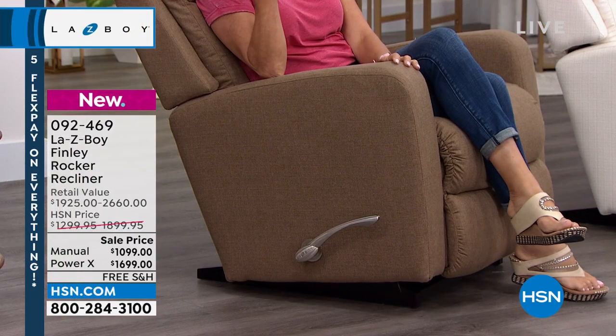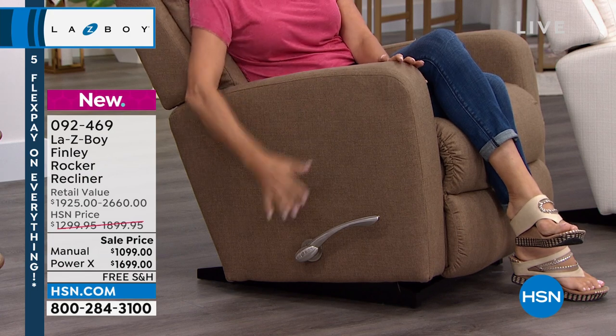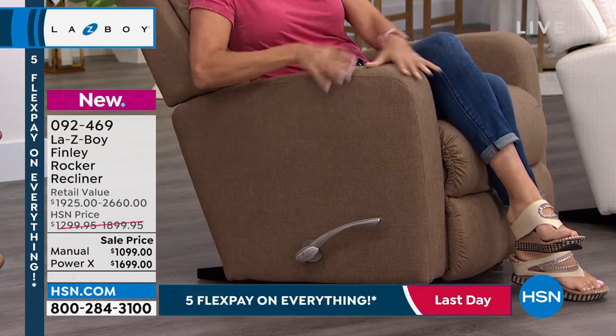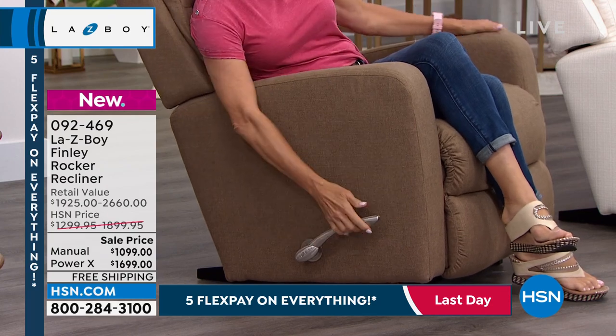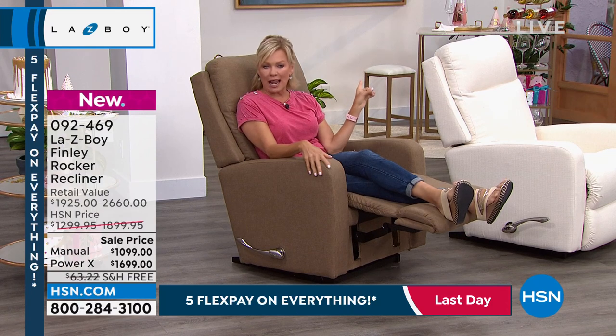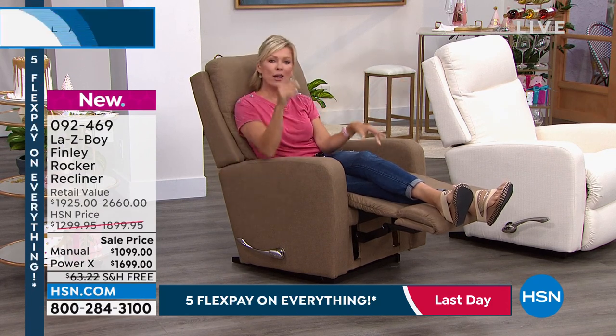This particular model is called the Finley. I love this model because it has more of a modern, clean design with the lines and very comfortable padded arms. This is the manual option. We've got both manual and a Power recliner that operates automatically with a little remote — I'll show that to you down the road.